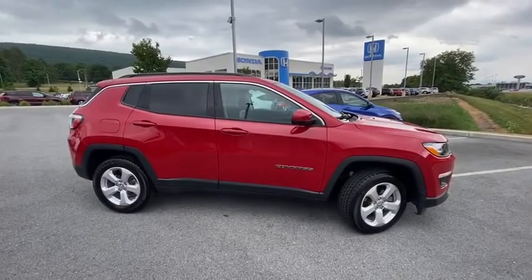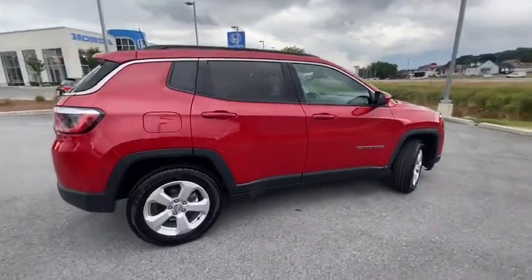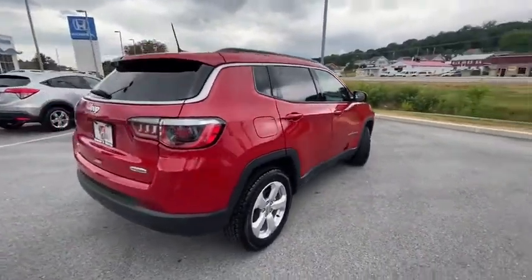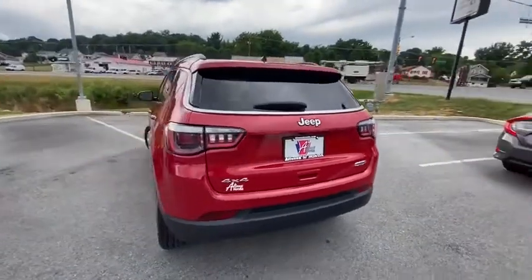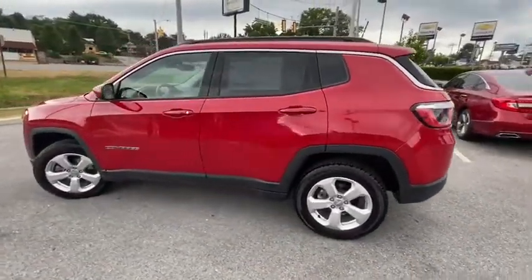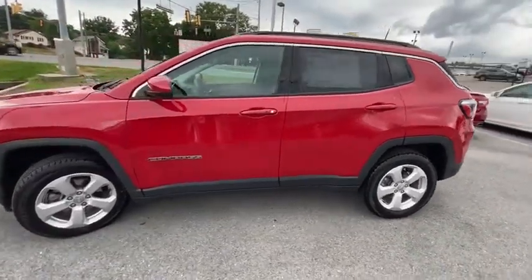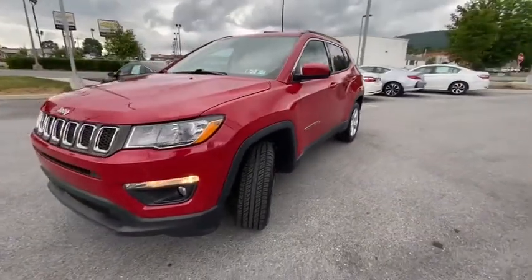Stop by and take a look at the 2018 Jeep Compass. The Jeep Compass has a solid, sophisticated 16-valve engine. It features electronic variable valve timing that continually changes the torque curve, bringing more versatility to the 165 peak pound-feet of torque and more capability to the 172 peak horsepower.